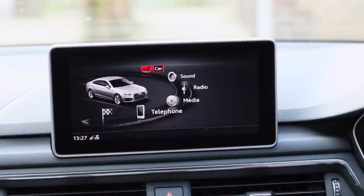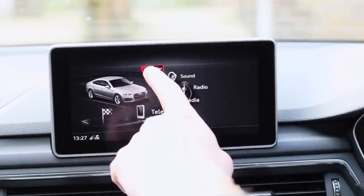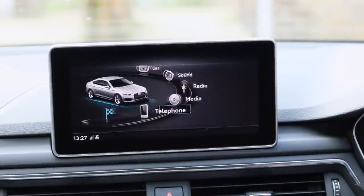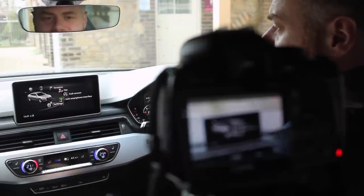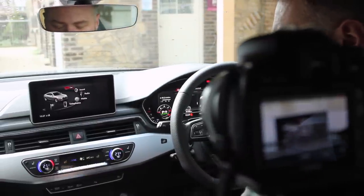On page one, you click on Menu and you get your menu. First off you see: car, sound, radio, media, telephone, navigation, map, Audi Connect, Audi smartphone interface, and settings. We're going to go through each one individually.